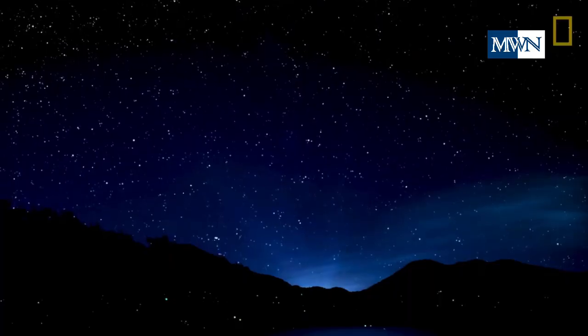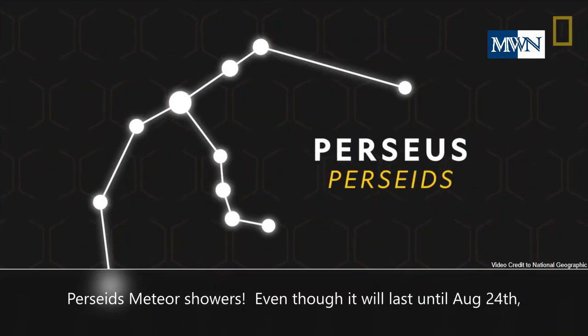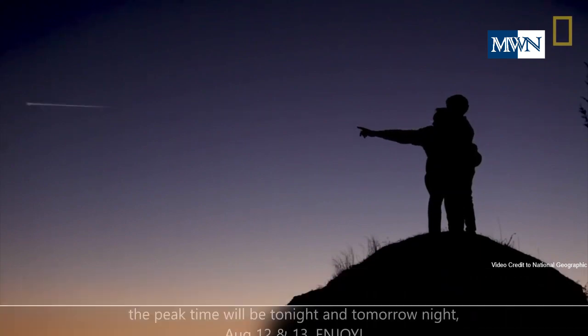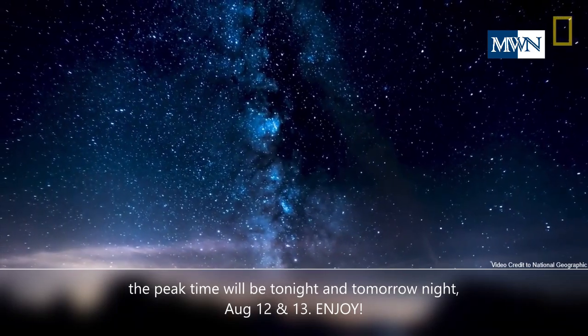One more thing! This month, you can enjoy another celestial spectacle besides meteor showers. Even though it will last until August 24th, the peak time will be tonight and tomorrow night, August 12 and 13. Enjoy!